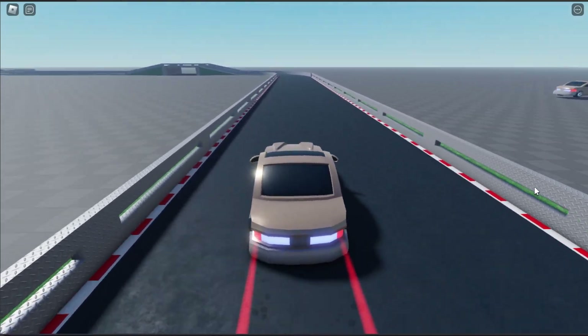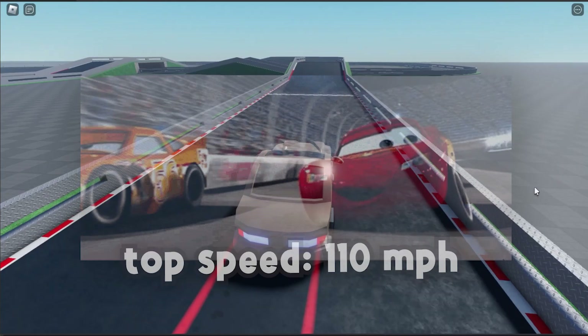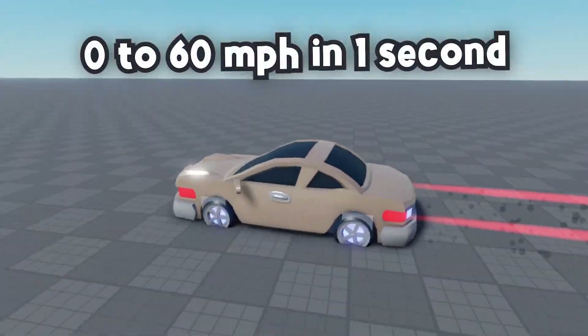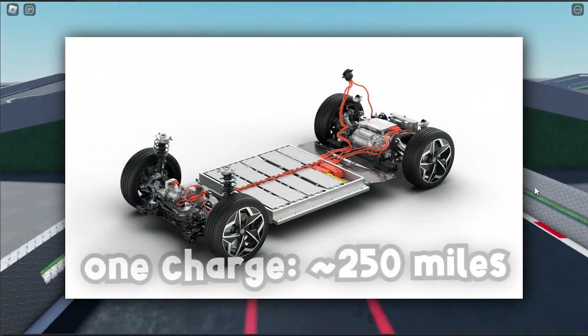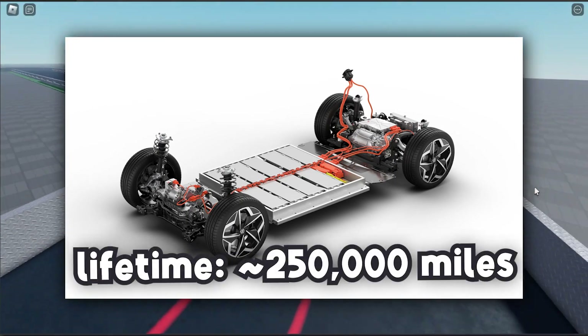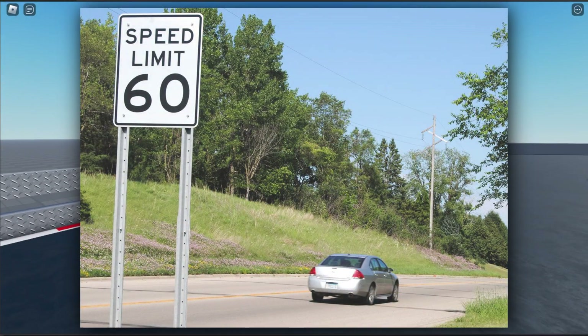The horsepower of this car is a solid 250 horsepower, and this car can reach max speeds of 110 miles per hour. With new future technology, this car can reach 60 miles per hour in one second. The battery life will also last enough to drive 250 miles on one charge, and the battery's lifetime will last up to 250,000 miles. Although, who even needs that much speed when you're going to be going 60 miles an hour anyways?